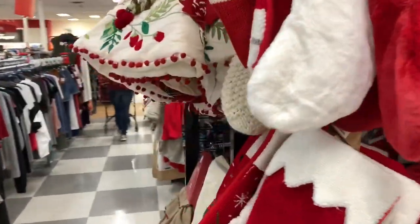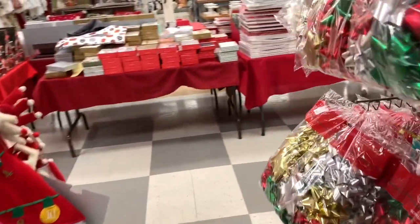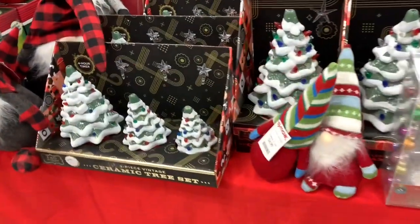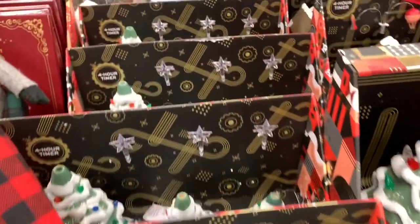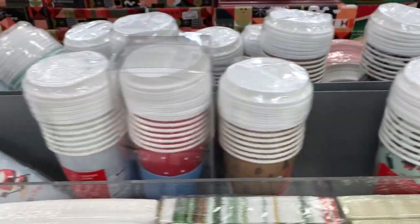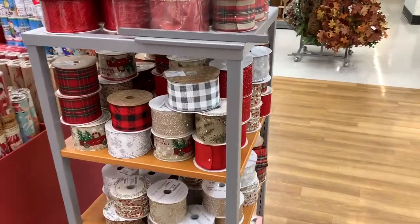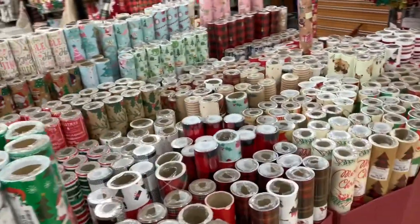I just wanted to stop in TJ Maxx to see what they had to offer. They have some more tree skirts here for $29.99. Thank you so much for stopping by my channel. If you're new here, go ahead and hit that subscribe button, share, comment, like, and hit the notification bell for alerts. If you're returning, share this video with friends and family. They also have more gnomes, a lot of plasticware, napkins, paper cups for coffee or cocoa, ribbon, and more gift wrap. I hope to see you guys again real soon — bye!